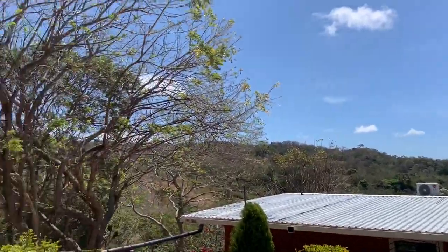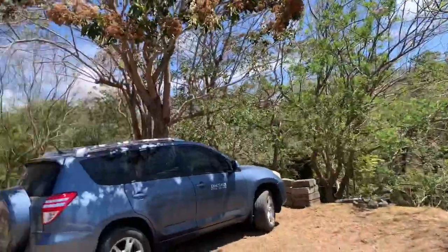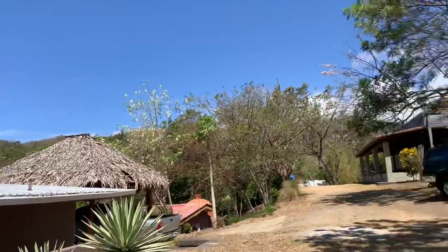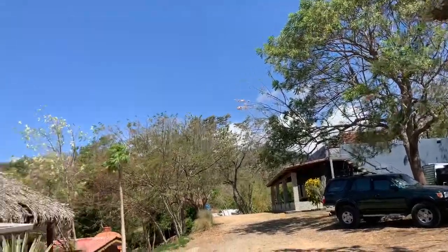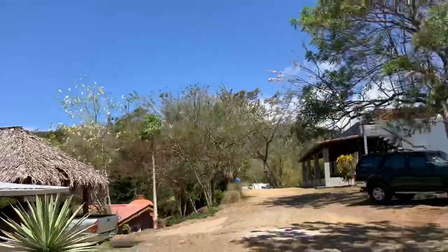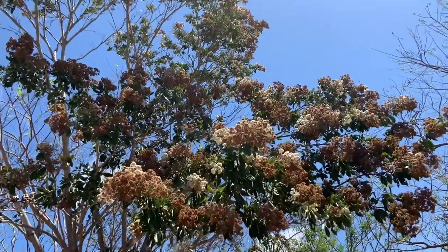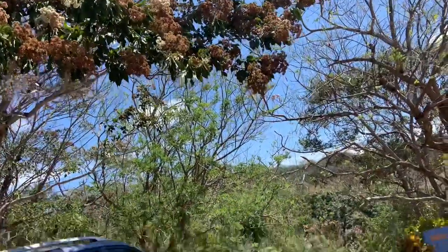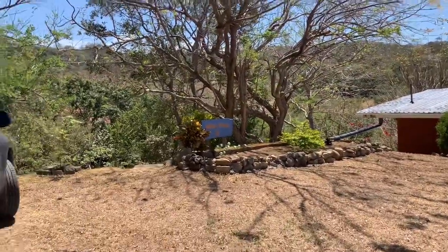From up here you can see some of the valley and the hills around. No ocean view from here, but it's just really peaceful. Right now is the dry season, so about half the trees lose their leaves and things are kind of dry looking. In the green season, this is absolutely beautiful here. Some of these trees are starting to bloom with flowers — it's that time of year where before the rains start, the flowers come out. And that brings out my allergies! So, I love my life. Come join me.